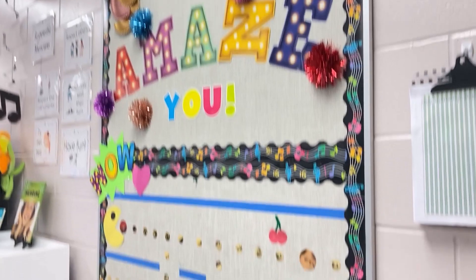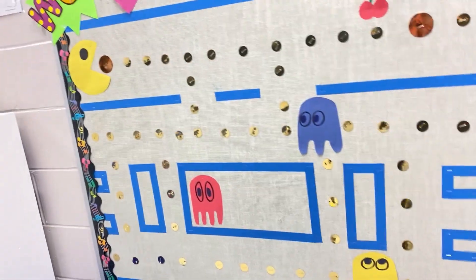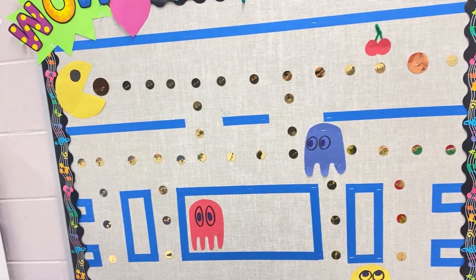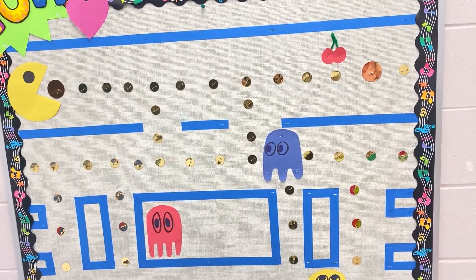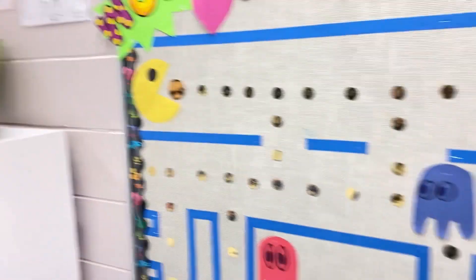Next — music will amaze you. I always have some sort of board here that the kids can look at while they're lining up, and as Pac-Man goes on he is going to be eating the things that we have talked about: songs we've listened to, music videos that we've seen, all that fun stuff.